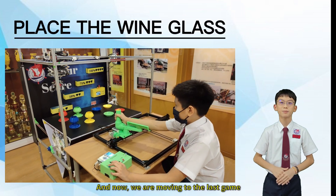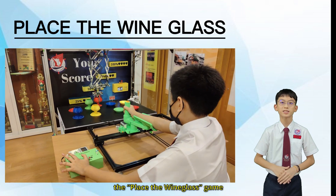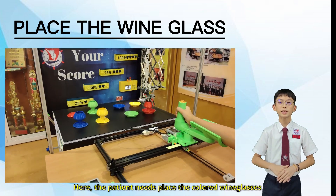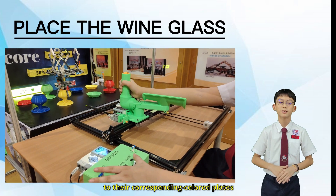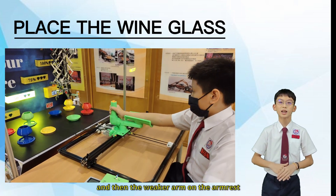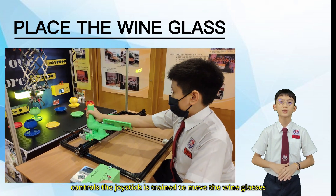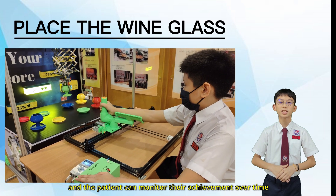And now we are moving on to the last game. The intensity of the game increases with this third game, the Placement Game. Here, the patient will place the colored pieces from their original location to their corresponding color plates. Again, the stronger hand will control the grab controller, and the weaker arm on the armrest controls the joystick to move the pieces. Each correct task is given a score, and the patient can monitor their achievement over time.